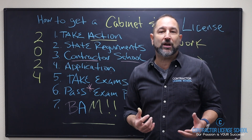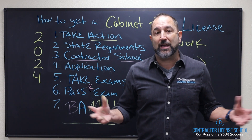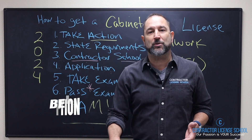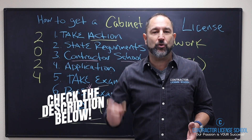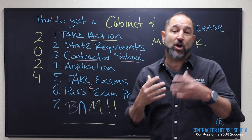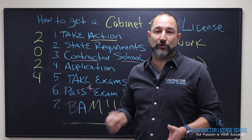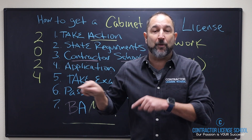Number three: you've got to get into a contractor school. There are a lot of great contractor schools out there, but I believe we have some things they do not offer. Go down to the description below and watch our video on the benefits of going through our school. There are eight things we do for you that I don't see any other schools doing — it's our way of saying we care about you and want to see you become successful.